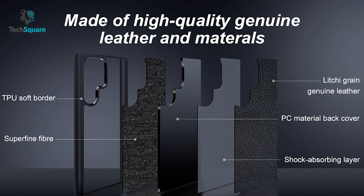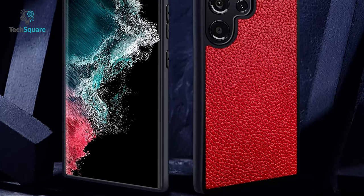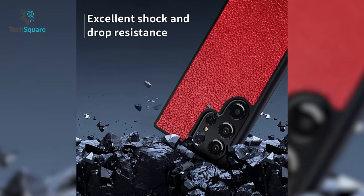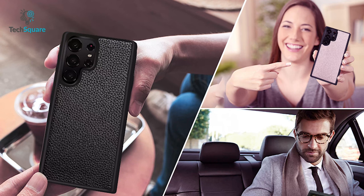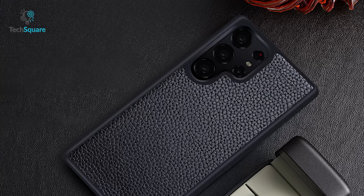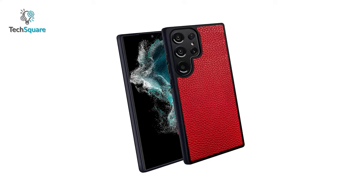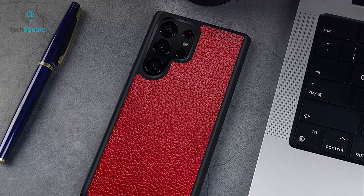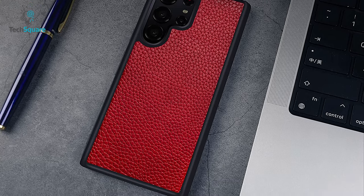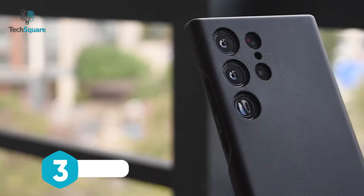Protect your Samsung Galaxy S23 Ultra in style with the NZN leather case. Crafted from high-quality genuine leather with a trendy litchi grain texture, this case is sure to turn heads. But it's not just about looks — the NZN leather case also boasts a shock-absorbing design that provides excellent protection against accidental drops and impacts. With precise cutouts accessing all your phone's buttons, ports, and features has never been easier. Don't settle for a boring generic phone case — choose the NZN leather case for a stylish and protective option that's sure to impress.